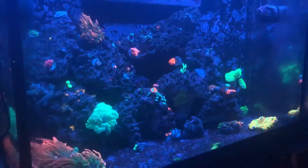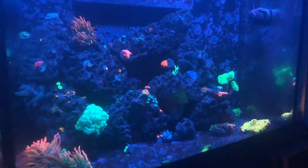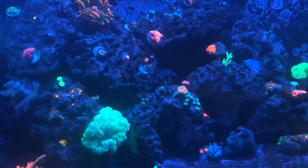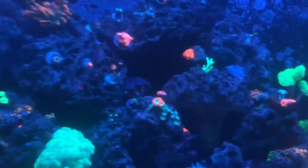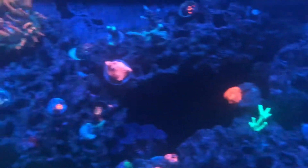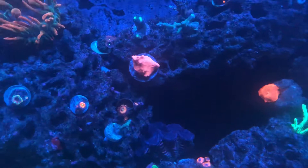What's up guys, Engineering Aquariums coming at you with this video — just a quick update showing you guys what's going on. Could use a little help with some acros. Ironically though, the birds nest is doing fine, and Satosa is doing pretty well.